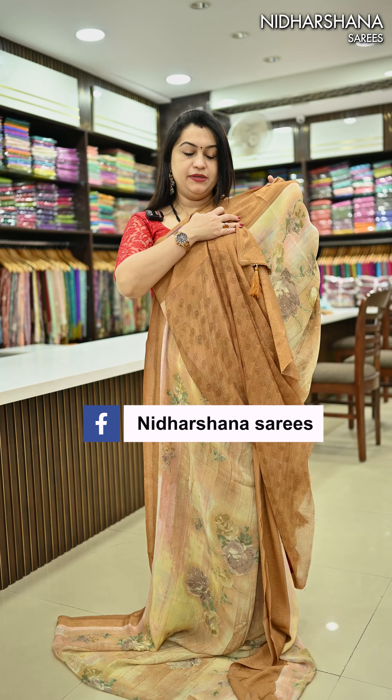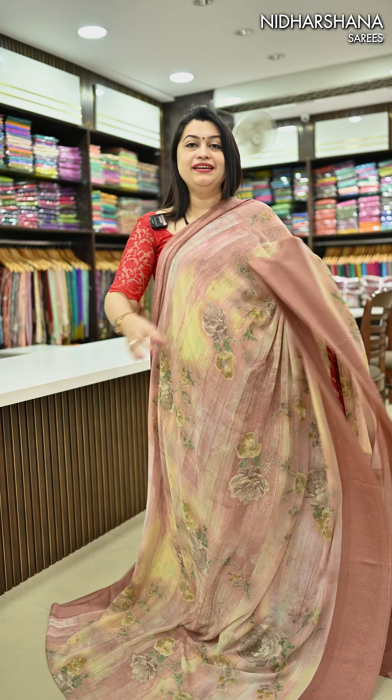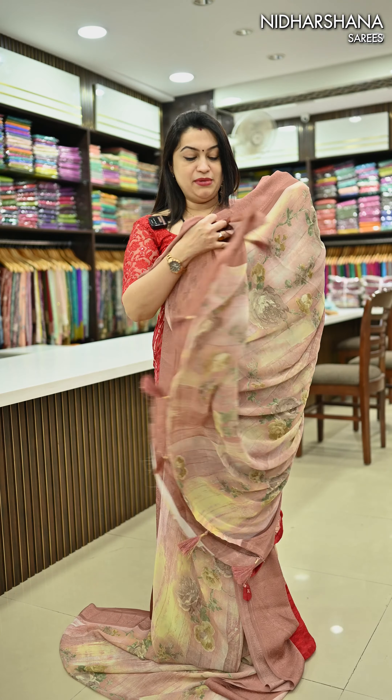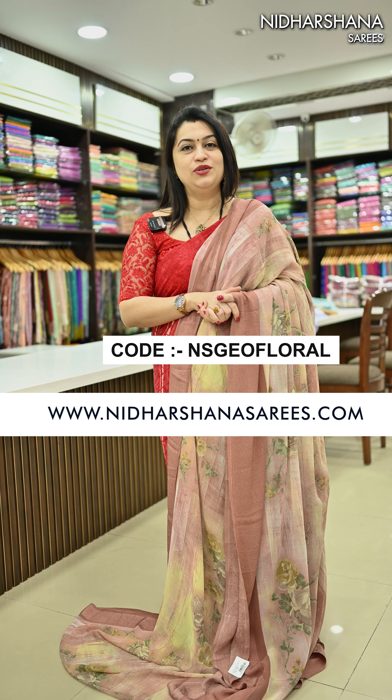Next we have a beautiful chocolate shade with running pallu and matching blouse piece in self color. Next we have a beautiful mauve pink with a pretty pallu and matching blouse piece.